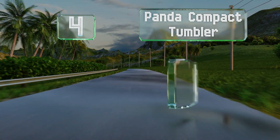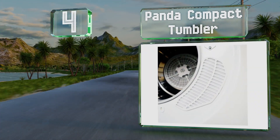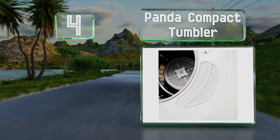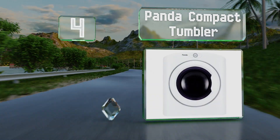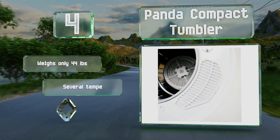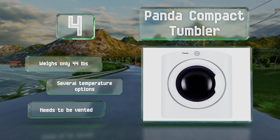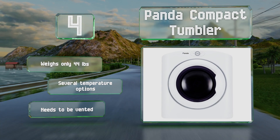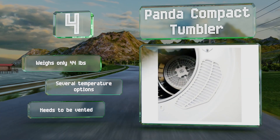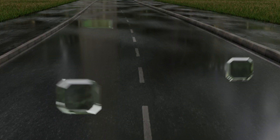At number four, if you've got neither abundant time nor a lot of room to spare, the Panda Compact Tumbler could be the answer to your laundry day prayers. It holds up to 8.8 pounds per load and plugs into a standard 120-volt electrical outlet. It can be wall mounted to save floor space too. It weighs only 44 pounds and offers several temperature options, however it does need to be vented.